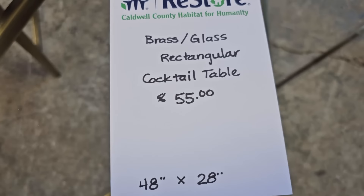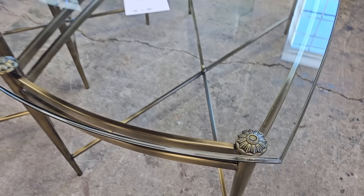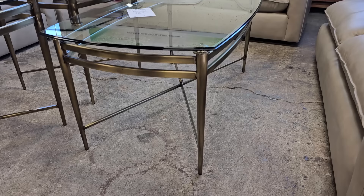I thought these were so pretty. It's a brass and glass rectangular cocktail table for $55. Look at that design. And I love that they have the end tables to match — they're $45 each.